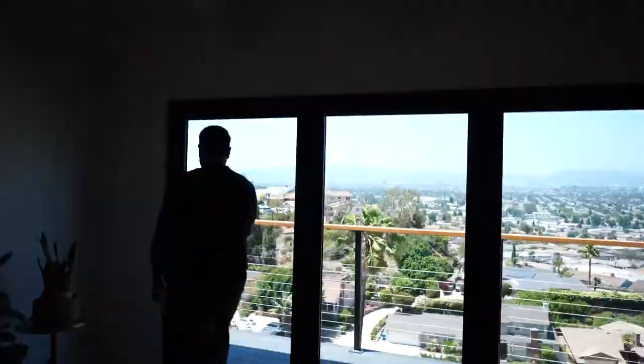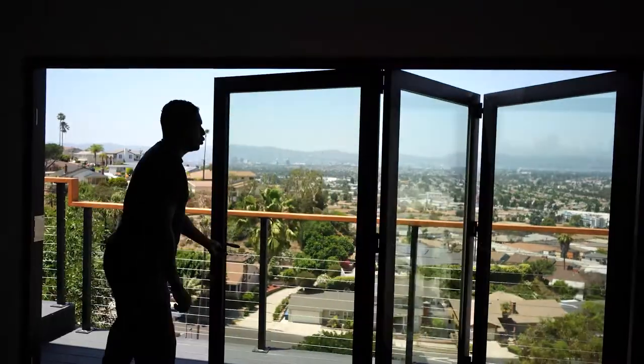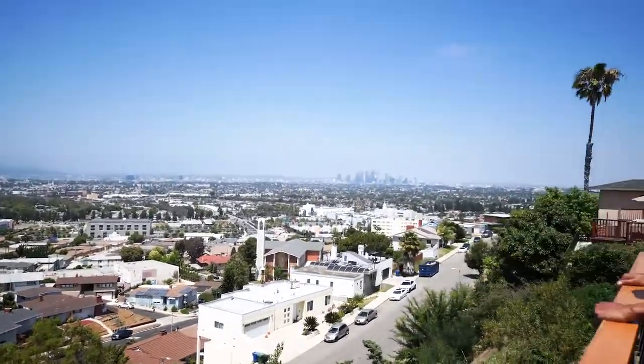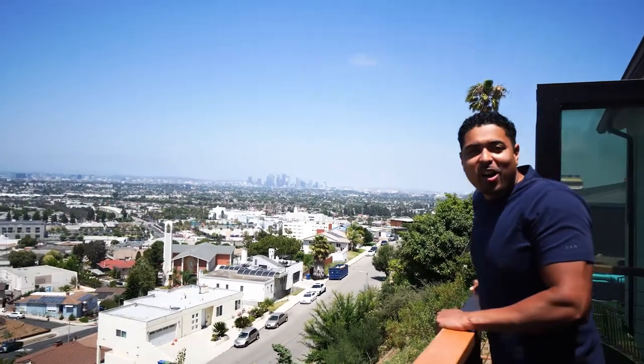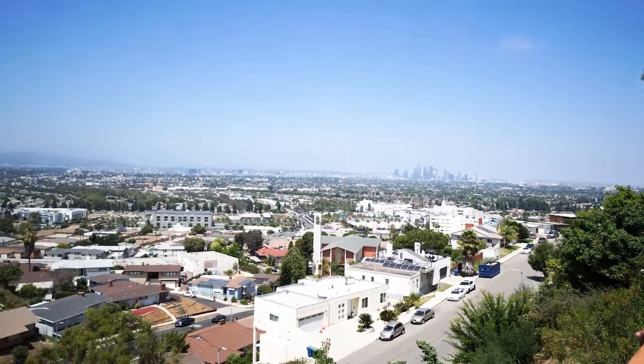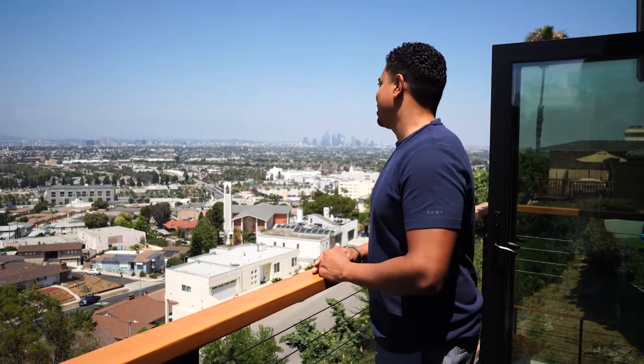That was a great entrance, but I am dying to see this view already. I know the home is beautiful, I want to see this view. Let's go take a look at the view first. How awesome is this? It is a beautiful view. I am in love with this.